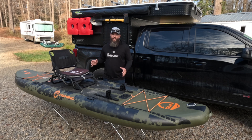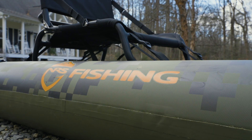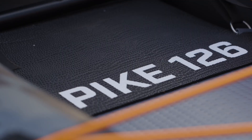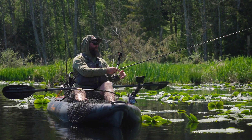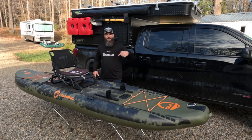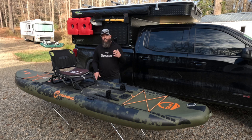Full disclosure — NRS is one of my longtime partners and they did send me this kayak to do a full review. We did a review of this boat and a comparison video between it and another boat in their lineup, the Pike Pro 126, which is more of a sit-inside version. I also did some videos comparing it to a hard shell boat. I'm not going to get into a full walkthrough of features here, but I'll link to that video in the description. What I want to talk about is why I think it's underrated.